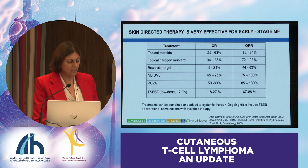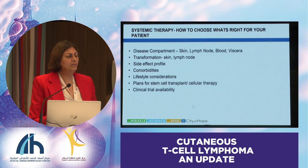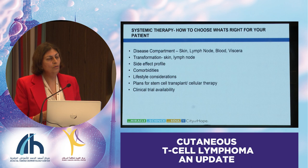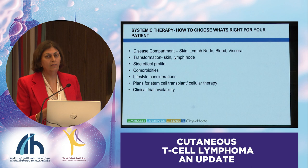How do you choose systemic therapy? We've learned a lot about the compartmentalization of this disease—skin, lymph node, blood, viscera. It's important to know what areas are involved, because there are different agents that work better in different compartments. We have to figure out if the patient has transformed disease or not, and whether that transformation is in the skin or lymph nodes, or if there are multiple sites of transformation.